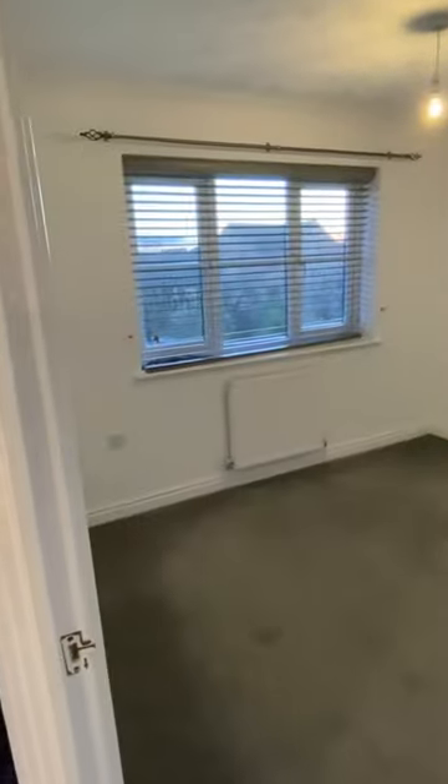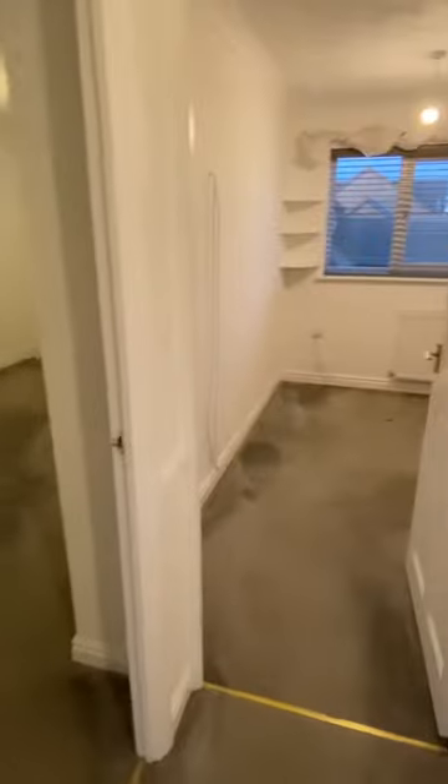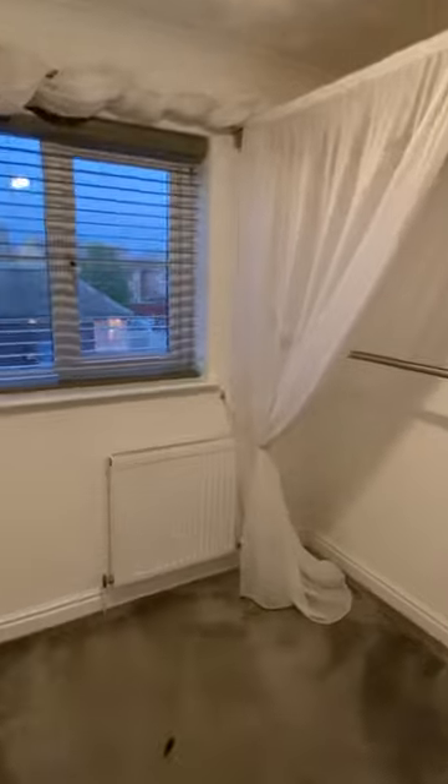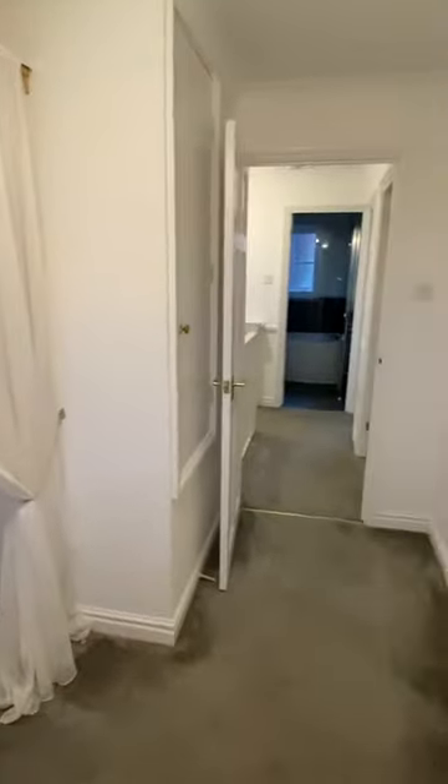This is bedroom number two at the back. Bedroom number three to the front — this room has been used as a dressing room but could easily be changed back into a bedroom.